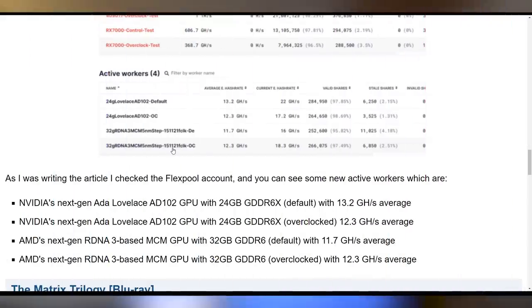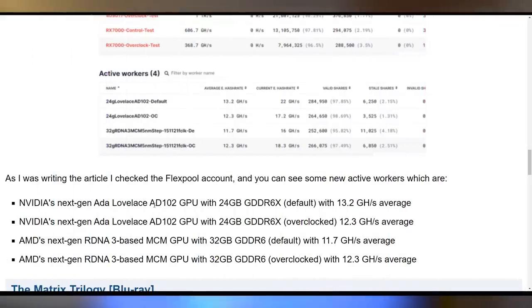This is likely fake. And it's not just the RTX 4090 Ti and RX 7000 — they're also showing the Ada Lovelace AD102 GPUs as well as RDNA 3 MCM GPUs with 32 gigabytes of DDR6. This is actually very easy to fake by just modifying device IDs in your operating system, so don't take it for real if you see this out on the internet.